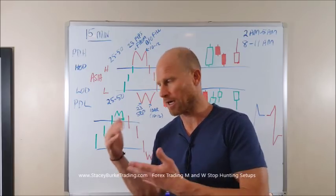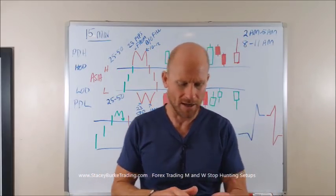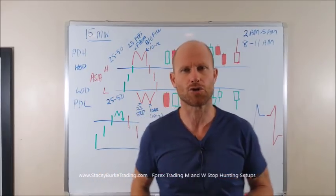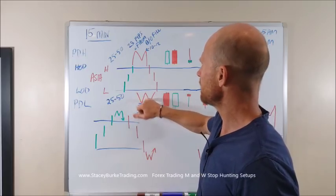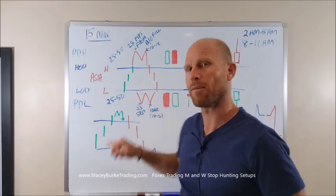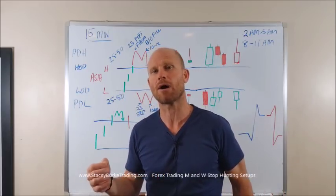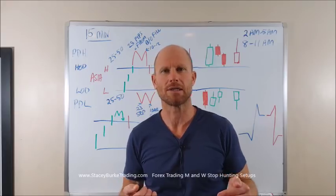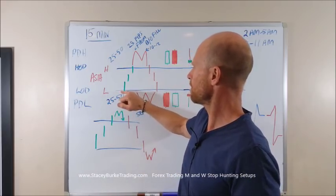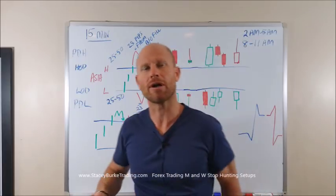Typically what I will look for is a W or an M formation outside of the Asia range. Even this morning there was a W formation that happened on the euro and pound yen crosses at the bottom of the daily low. So even though the market had only been trading for a few hours, there was still a daily high and a daily low already in place. When I mark off those levels, the market makers, the banks, whoever's running the market, will typically present a W pattern as a long entry. And that market will tend to end usually on an M pattern.